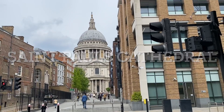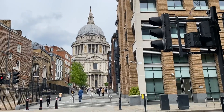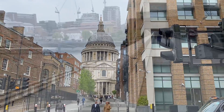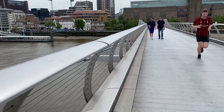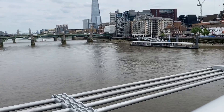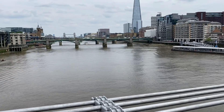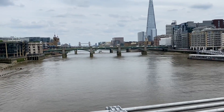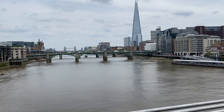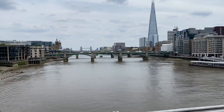St Paul's Cathedral is the most iconic building in London — very old but very beautiful. I'm now walking on the Millennium Bridge over the River Thames, and this is the view of the other bridges including Tower Bridge in the background and the Shard building. The view is spectacular.